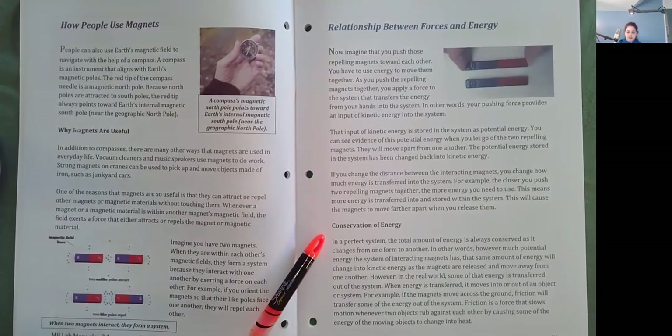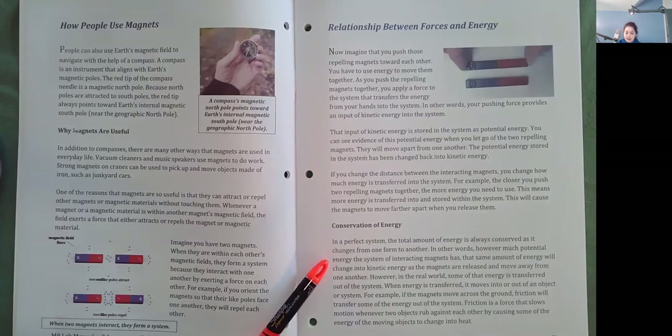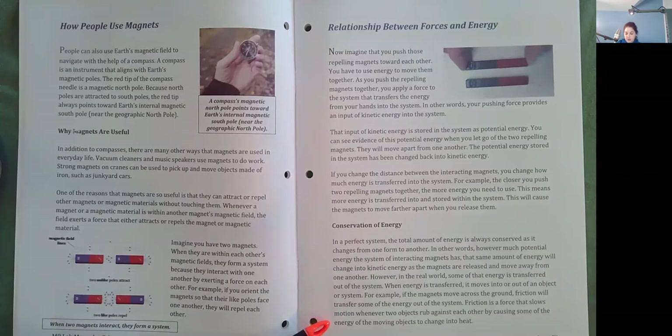Conservation of energy. In a perfect system, the total amount of energy is always conserved as it changes from one form to another. In other words, however much potential energy the system of interacting magnets has, the same amount of energy will change into kinetic energy as the magnets are released and move away from one another. However, in the real world, some of that energy is transferred out of the system. When energy is transferred, it moves into or out of an object or system. For example, if the magnets move across the ground, friction will transfer some of the energy out of the system. Friction is a force that slows motion whenever two objects rub against each other, causing some of the energy of the moving objects to change into heat.